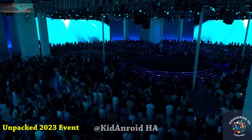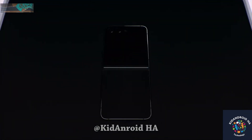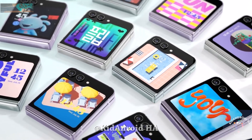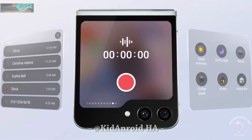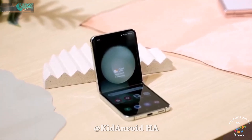During the Unpacked 2023 event, Samsung introduced its latest flagship foldable device, the Galaxy Z Flip 5. This innovative device boasts numerous attractive features, including a fast and powerful processor, an outstanding camera, and dynamic AMOLED internal and Super AMOLED external displays with a refresh rate of 120Hz, providing an exceptional user experience.